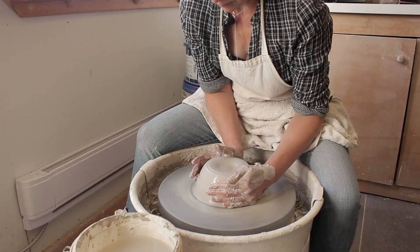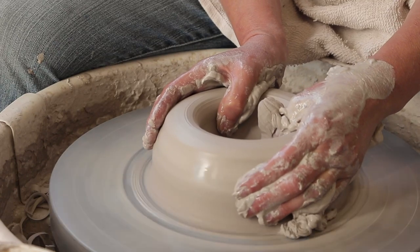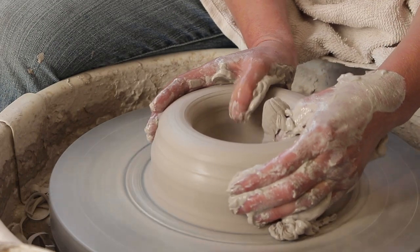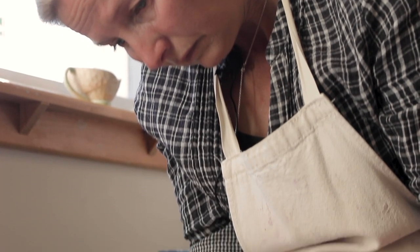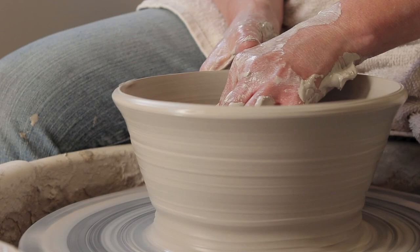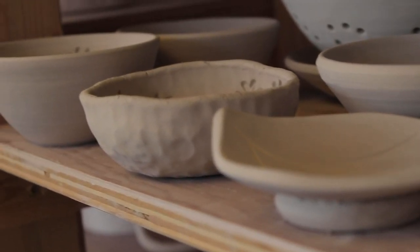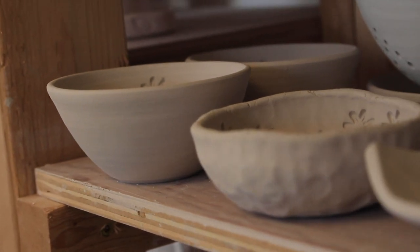Clay really did appeal to me, I think, because of the functional aspect of the work. People can have something that's handmade and almost sculptural but that they can use every day, and I love that aspect of clay.